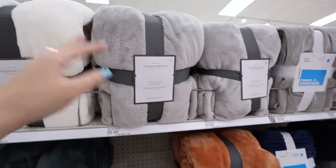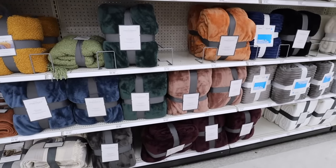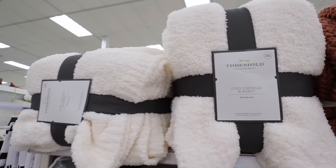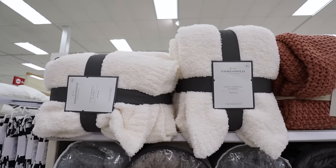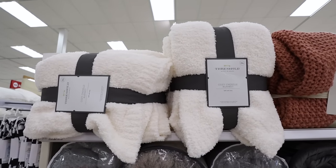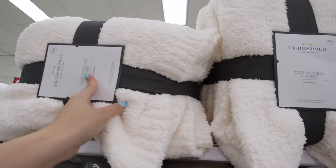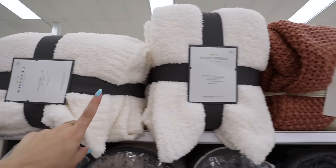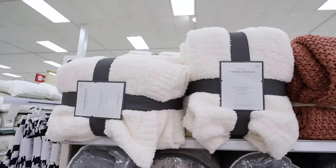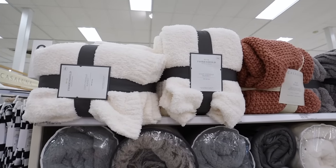I recently got one of these and brought it to the hospital when I had Bryn — it was so soft and comforting. I want to get a few more for the loft and living room. There's also this one that's kind of like a Barefoot Dreams dupe — Target has a few of those. It comes in different sizes: the king is $69 and the full/queen is $49 — more expensive for a Target blanket, but because of the material. Getting it 20% off is a really good deal. It comes in ivory, gray, and a couple others online.